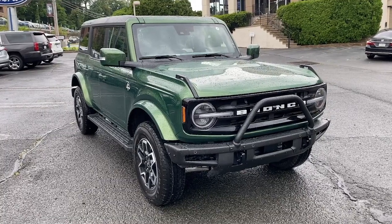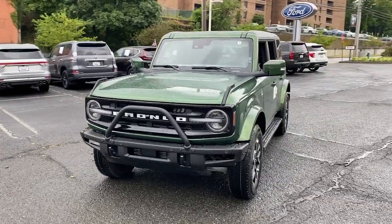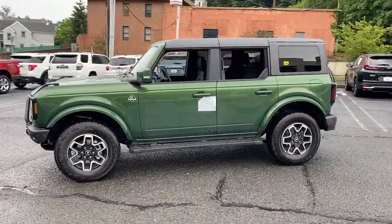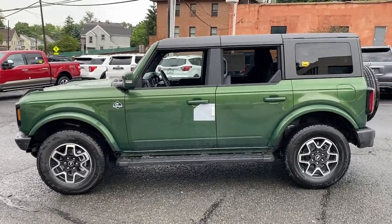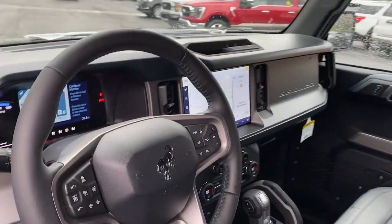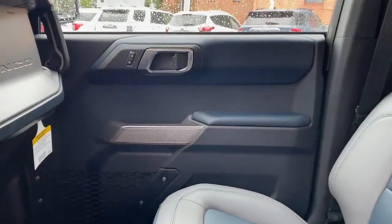Hop into the 2023 Ford Bronco. Answer the call to adventure in modern style and daily driver comfort in this rugged Bronco. Master of the trail, it also offers a spacious, passenger-friendly cabin, pleasing road manners, and desirable infotainment features all wrapped in attention-getting good looks.